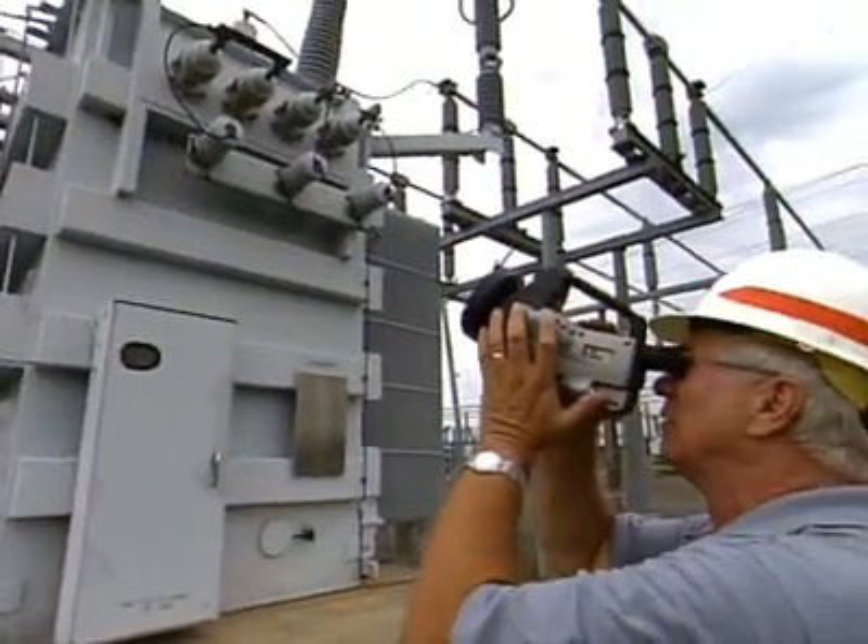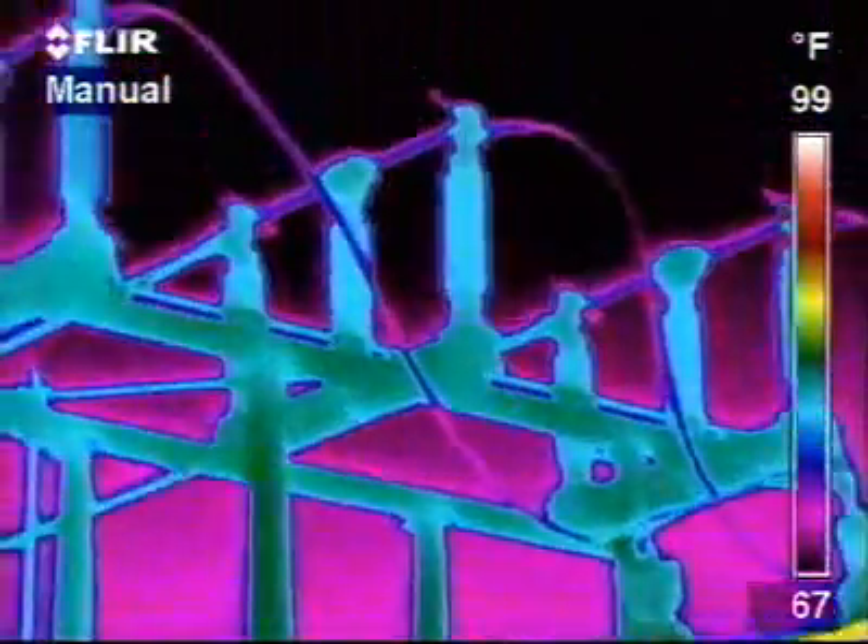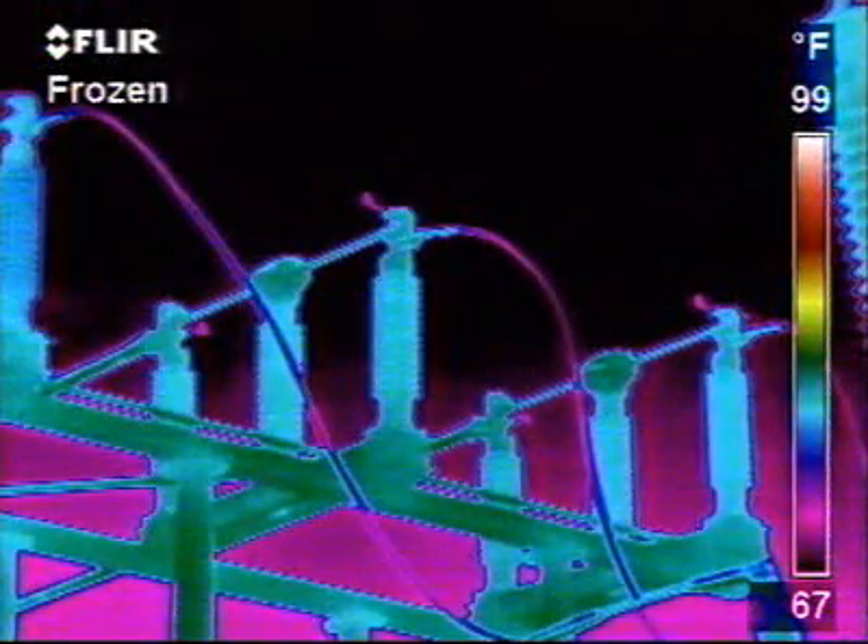There are some excellent reasons to use thermography in any utility. FLIR cameras allow people to go out and find problems. Being able to take a look at your lines, whether they are transmission lines or distribution lines in your substations, to look for things that are going wrong before they actually do go wrong.